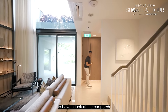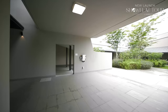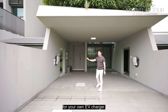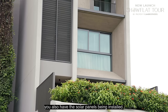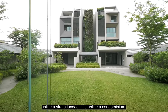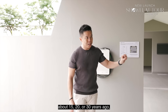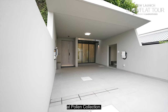Let's look at the car porch. On the left and right you can see the EV isolator provision for your own EV charger, making this home absolutely future-proof. Solar panels are also being installed. Because this is pure landed, there's no MCST fee — unlike strata landed or a condominium. Modern builds like Poland Collection allow two vehicle parking spaces, whereas most inter-terraces built 15 to 30 years ago could only accommodate one vehicle.